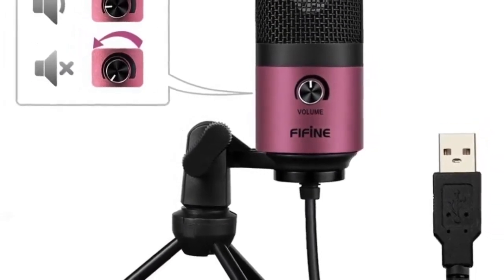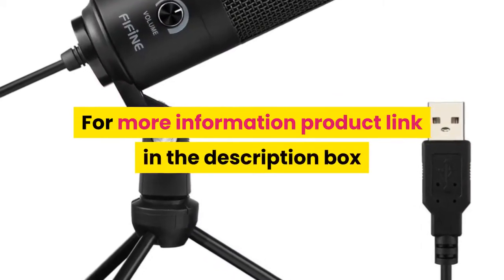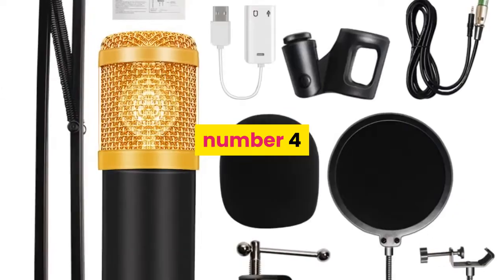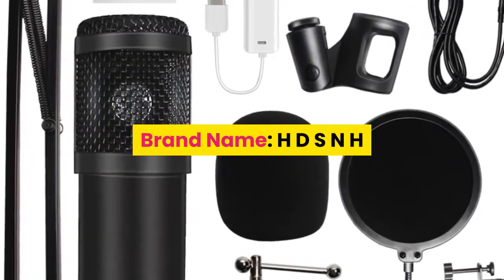Polar pattern: unidirectional. For more information, product link in the description box.